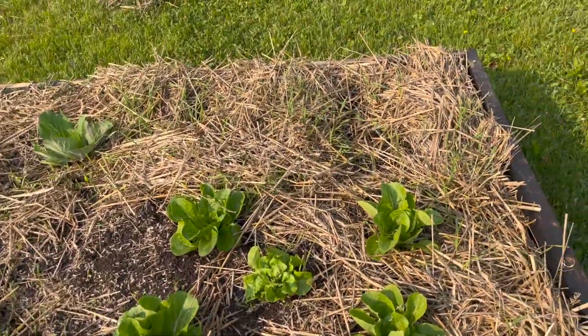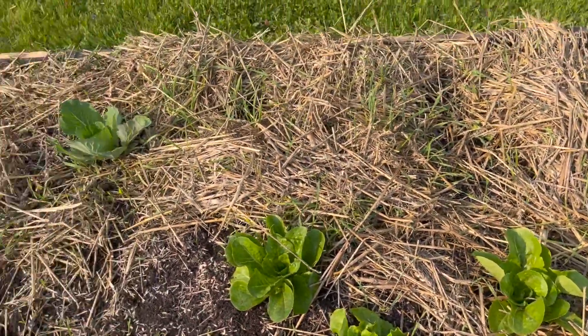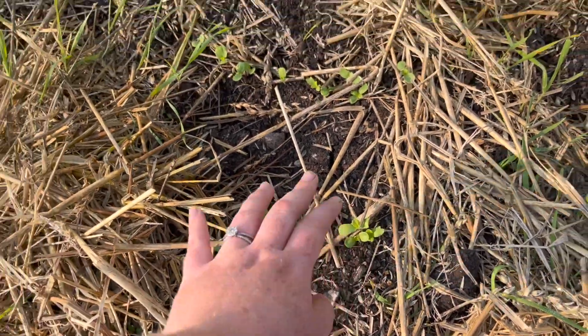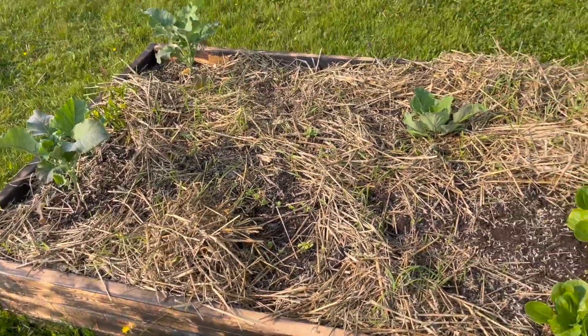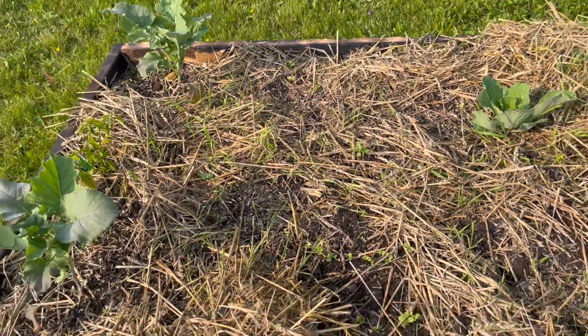Over in this bed we have some lettuce which is doing really well, and then a cabbage and some broccoli. I'm really hoping the brassicas do not bolt because it has gotten really hot here really fast. It did cool down for a couple days but now it's back to hot summer weather, so if they bolt, they bolt. We have some more zinnias and sunflowers in here to fill out the bed and make it look pretty.